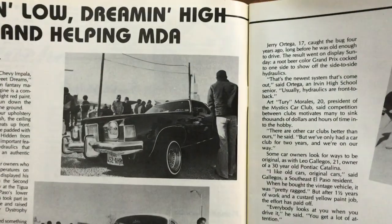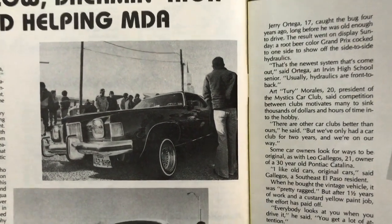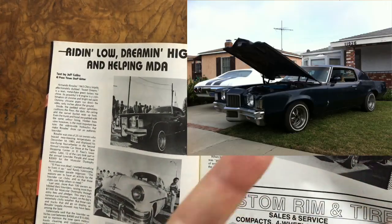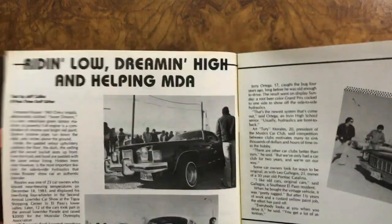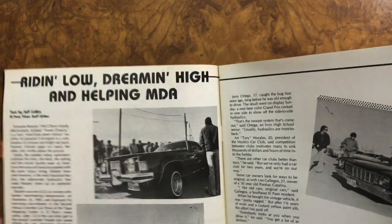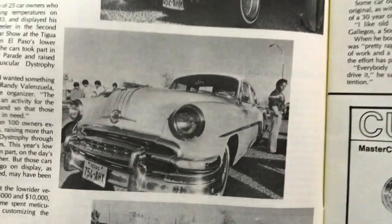I shouldn't even judge other people's cars because my own cars all look like crap. I used to own a 72 Grand Prix — I'm sure I shared that with you guys. Mine looked horrible, it was terrible, but it was a fun car. I loved those engines, the 400/400 combo. That thing was torquey and hauled ass.